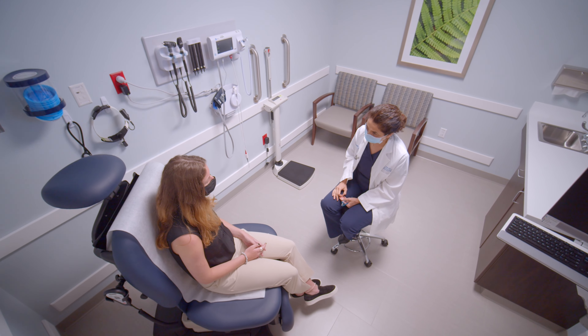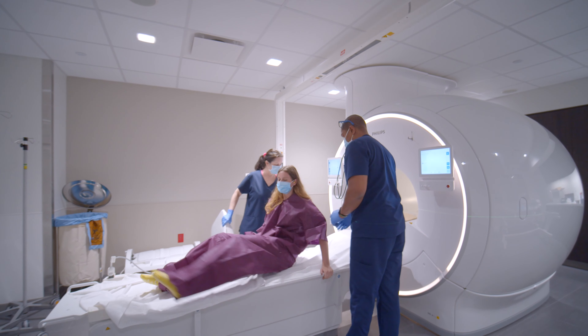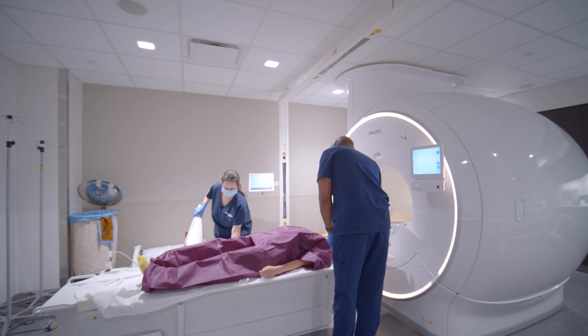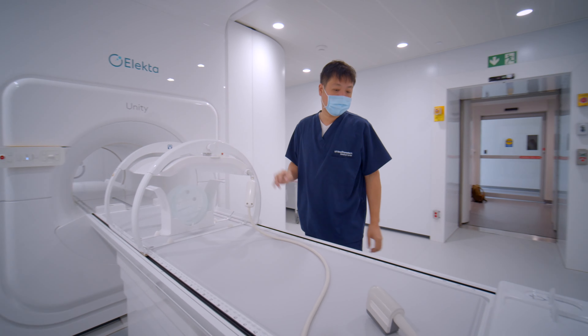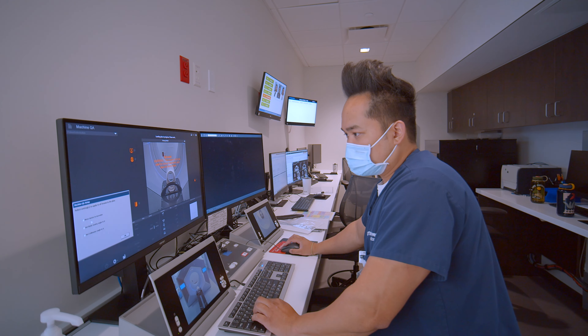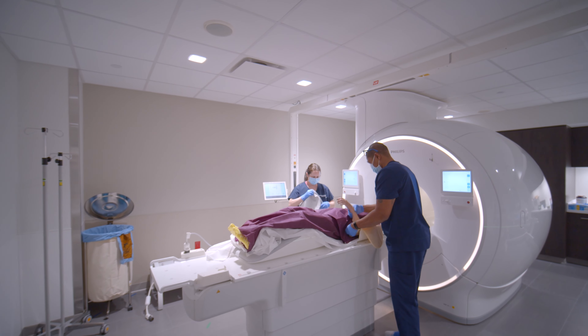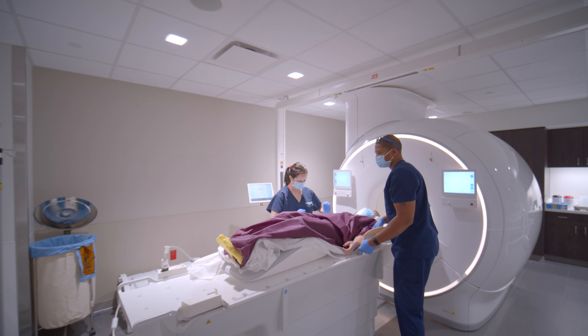We're going to focus on a real attempt to personalize the therapy for each patient, or adapt the therapy based on how the treatment is going along the way. These particular machines can replan the entire course of therapy in literally minutes, customizing both the choice of technology, the type of therapy, and the intensity of therapy to give each patient a personalized treatment.